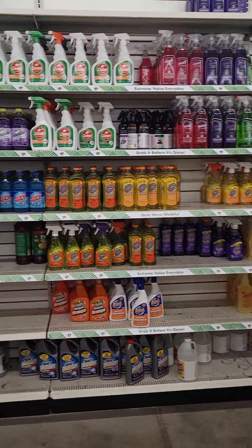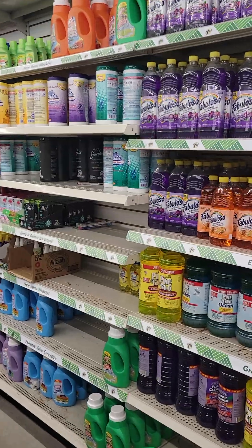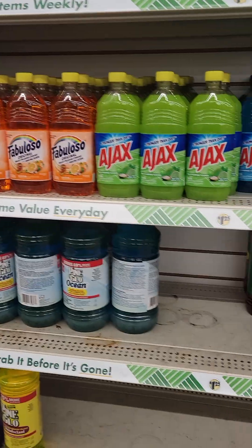They're always fully stocked here at this location of the Dollar Tree in Vidalia, Louisiana. It's always stocked.